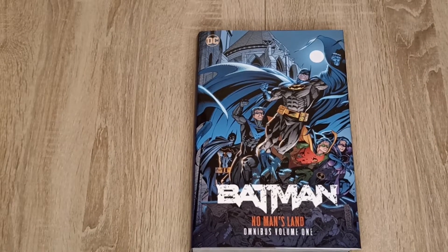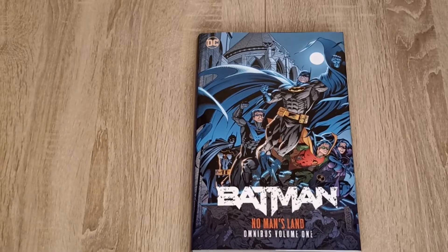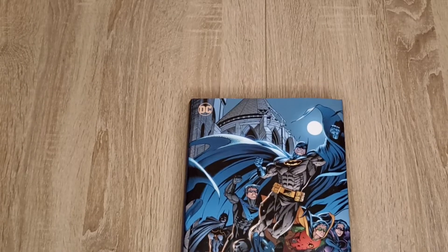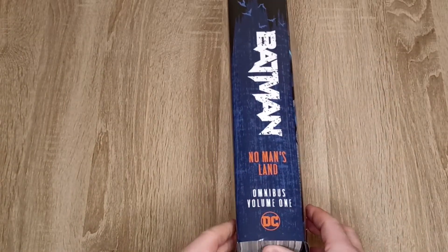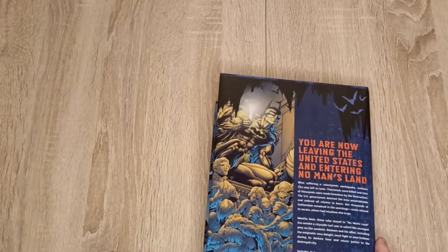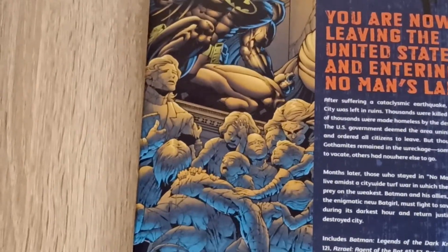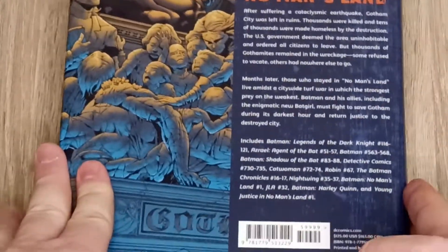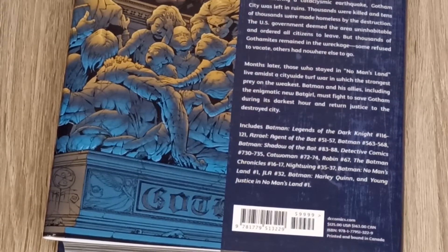Hi all, it's Piotr. Let's have a quick look at Batman No Man's Land Omnibus Volume 1. Previously we had the Omnibus with Road to No Man's Land. Let's see what it contains — quite a lot of issues.